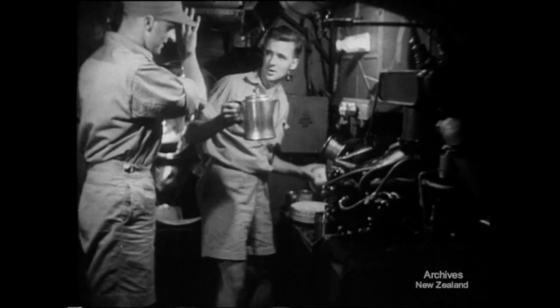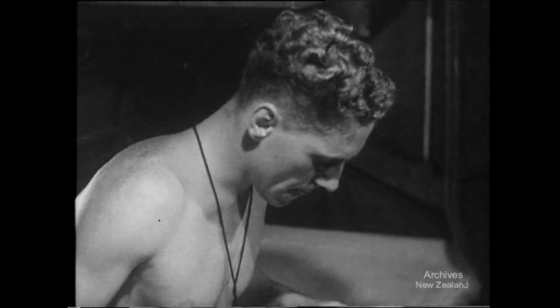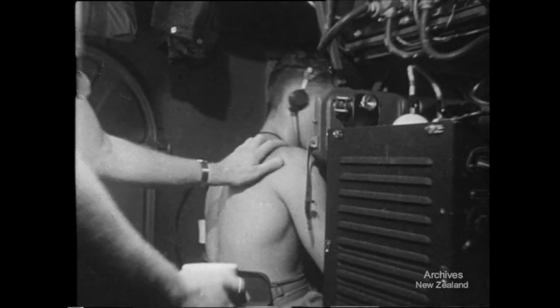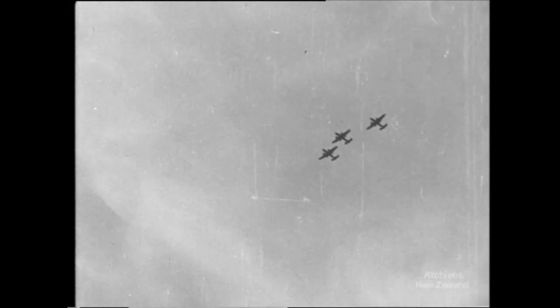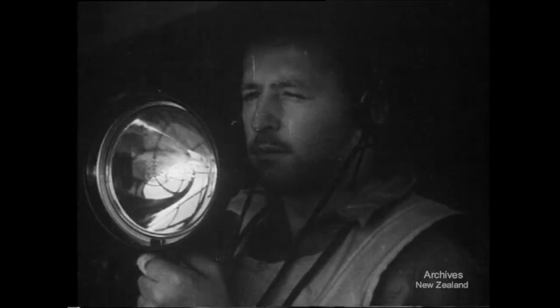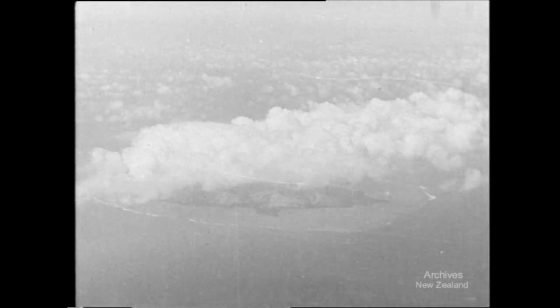Hour after hour the plane drones on. The men may get hungry, but they don't go hungry — they cook their own food on board. Planes are sighted. Until they recognize them, the gunner takes no chances. Signals flash out. They're Mitchells — no danger to us, but carrying trouble for the Japs. The Catalina stays on her course and drones on.